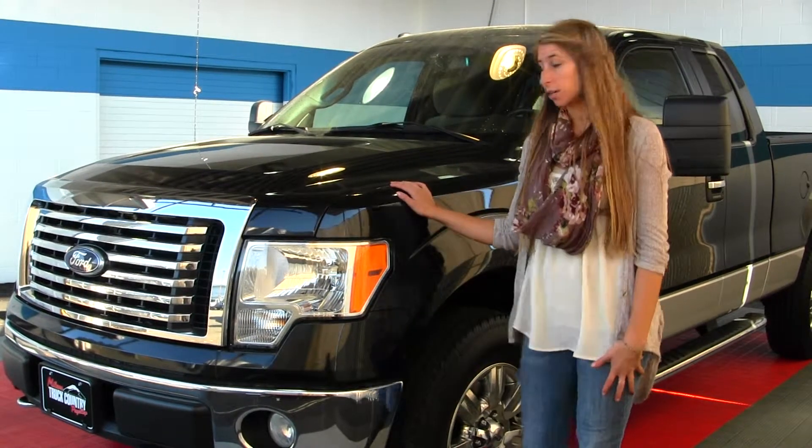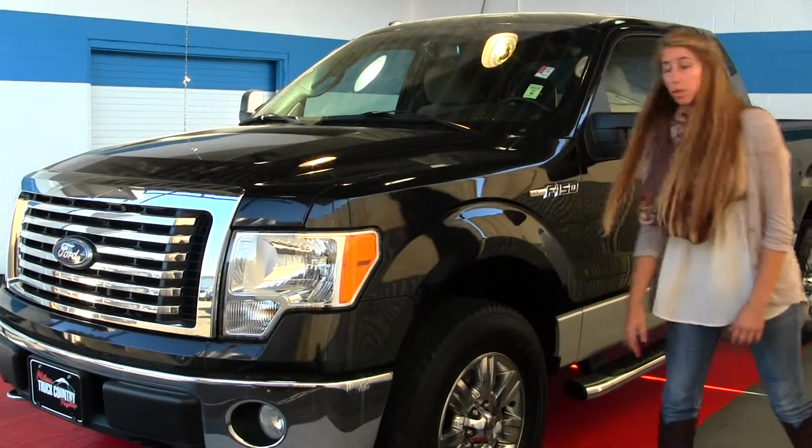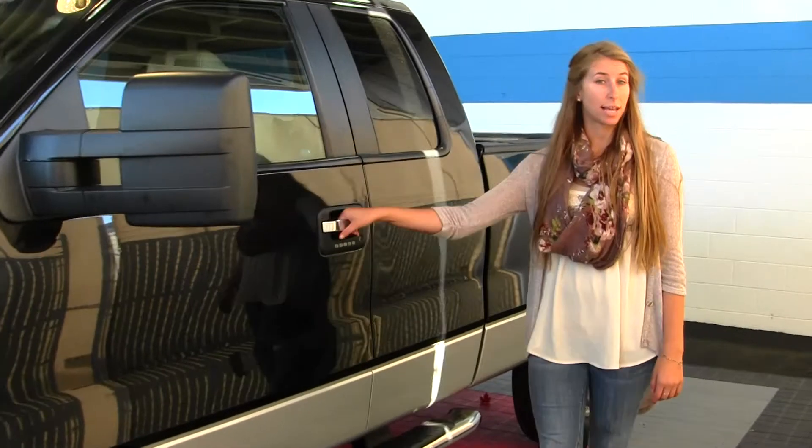On the exterior, this vehicle comes with automatic headlights. It has fog lights, alloy wheels, and running boards on both sides. The mirrors are heated, have turn signals, and they do extend. It also has keyless entry.